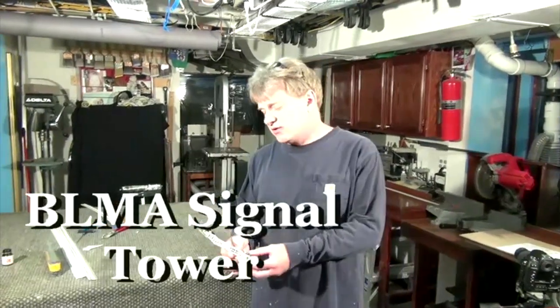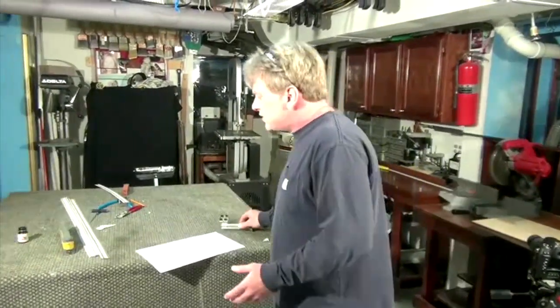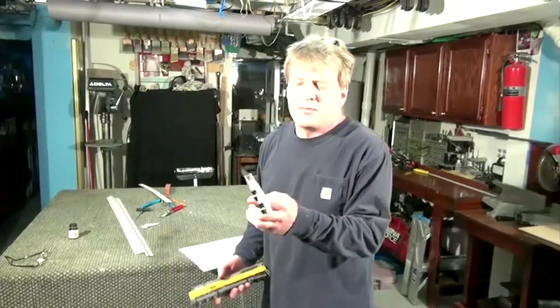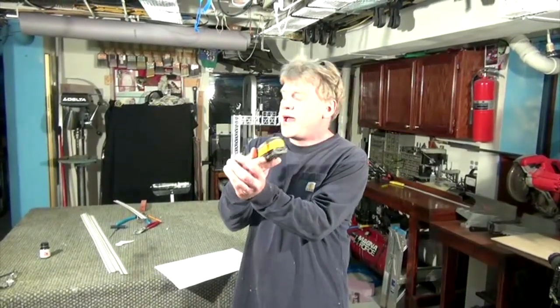Hi, I'm Ken Patterson. Time on time again, people have asked me, how do you do photographs? Well, today I'm going to show you an easy, quick photo setup. The subject matter today is going to be this BLMA signal tower. And what I'm going to essentially do is I'm going to take this tower and set it up on a scene where the engine is coming out of the scene and it looks relatively dramatic.